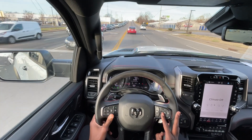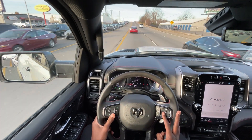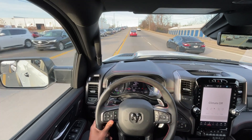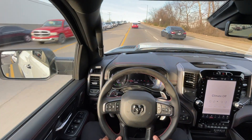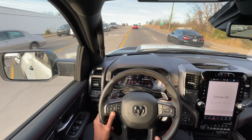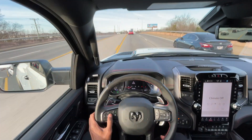Now I see why this thing gets 10 miles per gallon city — when you're coming out of a stop, it likes to rev hard. I do have it in sport mode, but still, it's chugging gas. I don't even care though — these are just so much fun, they're so cool.